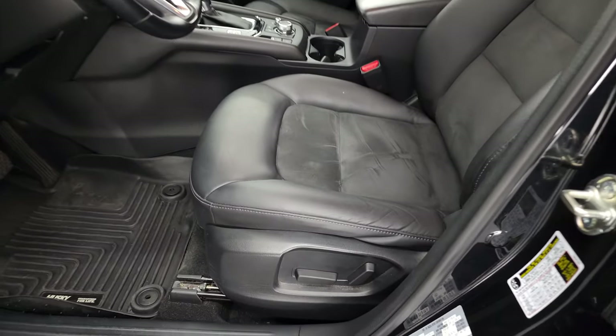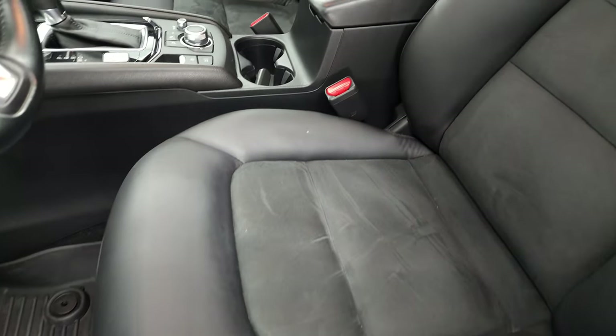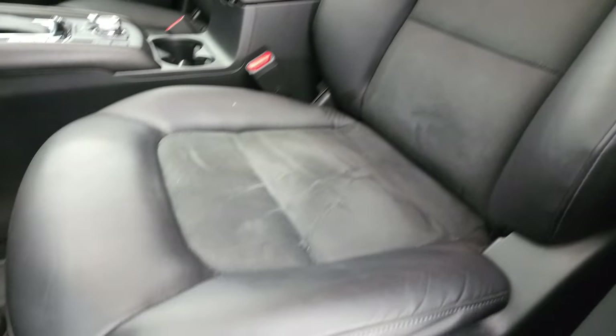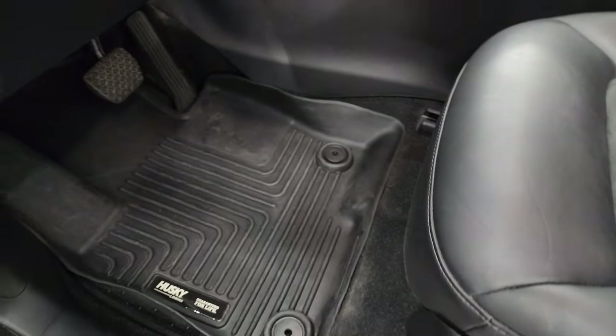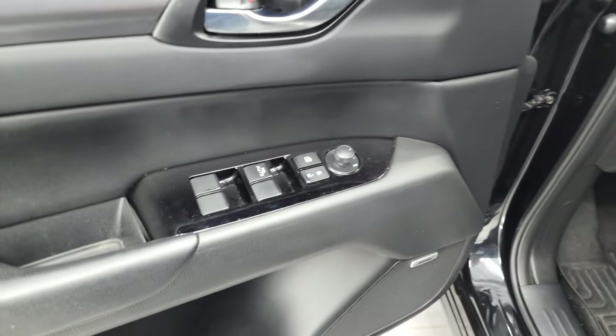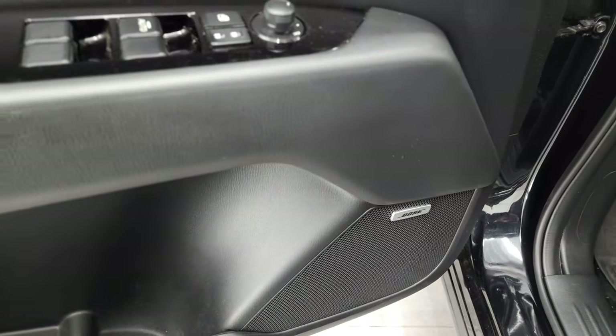Inside, the Touring package gives you the black leather interior. Both seats are in really nice shape. It has a power driver seat and comes with a set of Husky all-weather floor mats, traction control system, power windows, power locks, power mirrors, and Bose sound.